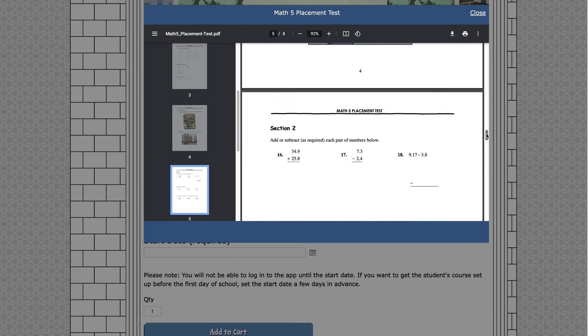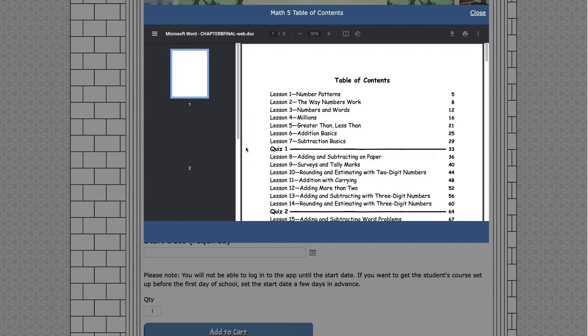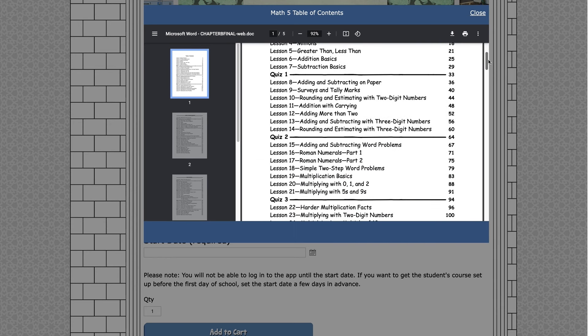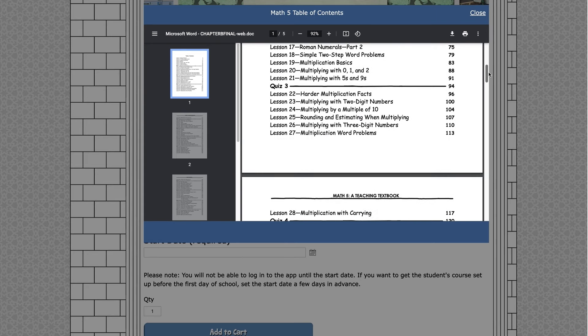You can read through the table of contents, see the topics covered in each level, and compare that to where your previous math curriculum left off to choose the best fit. You know your child best, so pay attention to where your child actually is — don't worry too much about the level number itself.